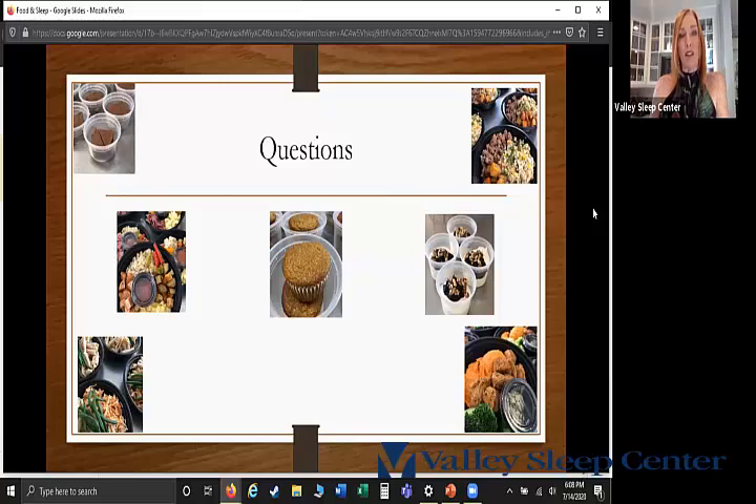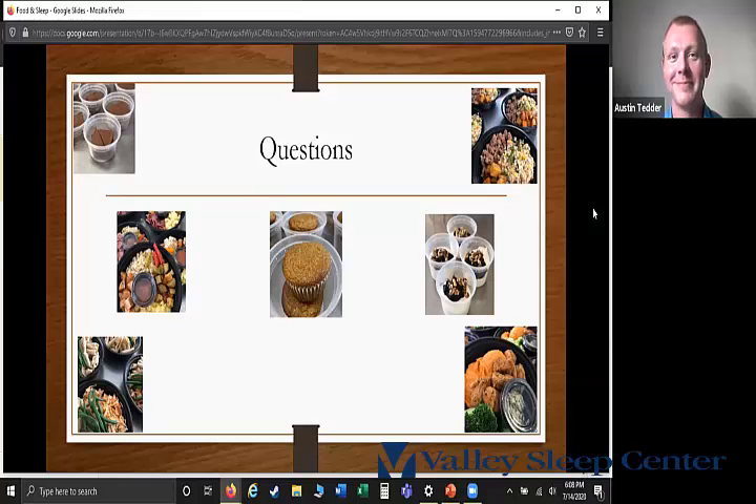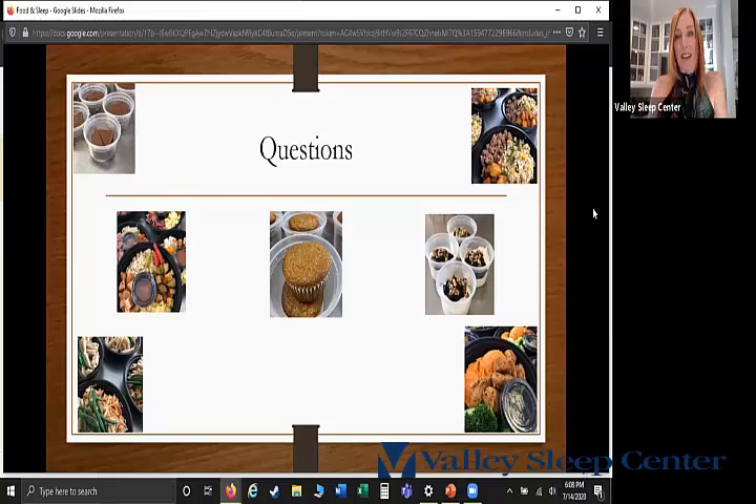Thank you all so much. If you have any questions, you'll get a follow-up email. The winner will be notified how to get in touch with Tailored Bites. Thank you to Austin and Rachel, and thank you everyone for being here.